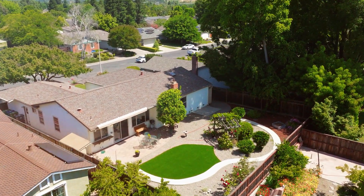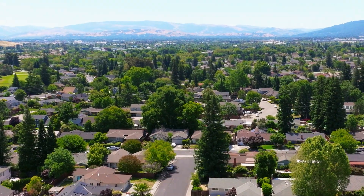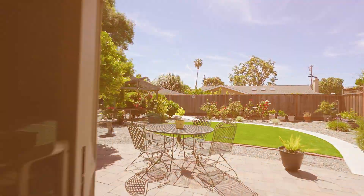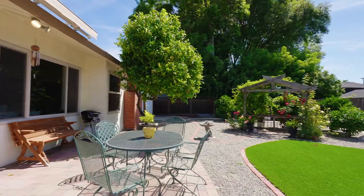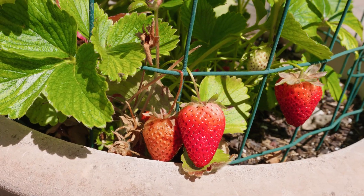A big perk of this house is going to be the 8,200 square foot lot, located at the tip of the Hillsboro cul-de-sac where you can look across the hillsides. The spacious backyard has a variety of mature roses, lemon trees, and all kinds of fun if you're trying to practice your green thumb.